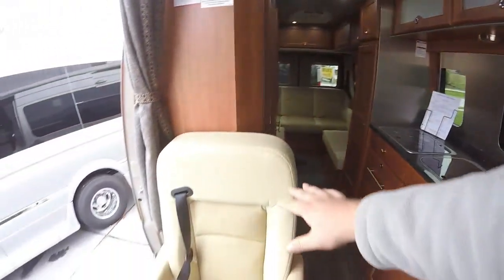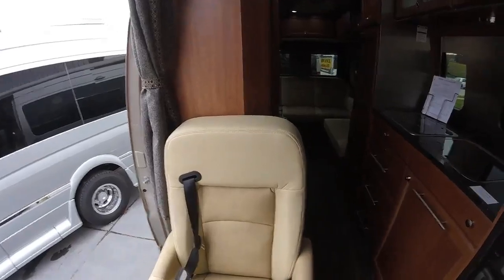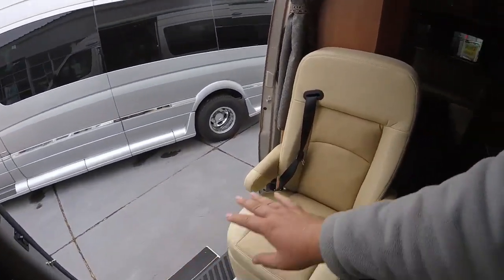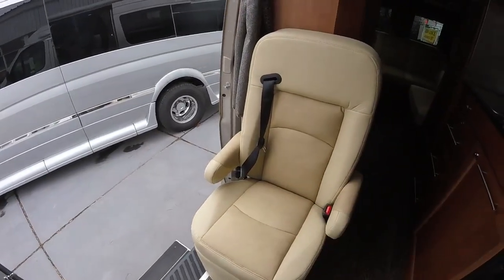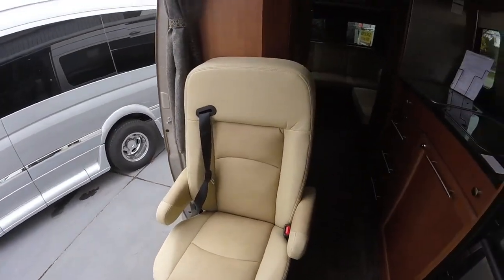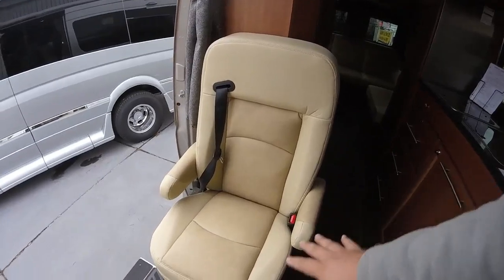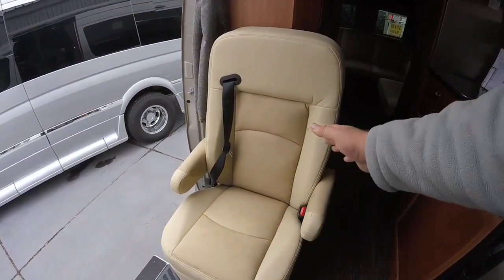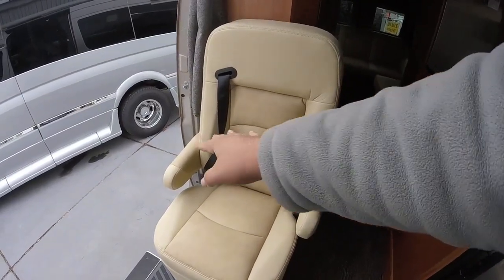We'll have an extra captain's seat here. There is an option where you could order an additional mattress if you wanted to sleep a third person. Otherwise it works very well if you're carrying a passenger. This seat does swivel and recline, and it does have two arm rests.